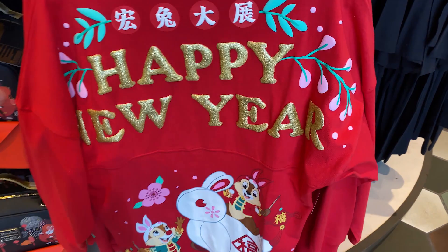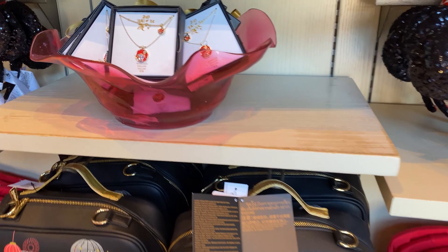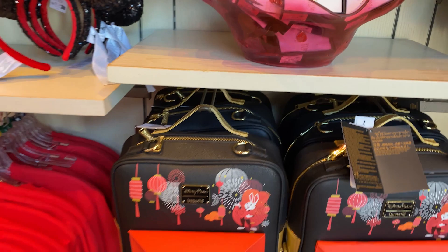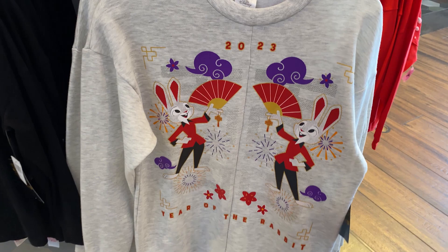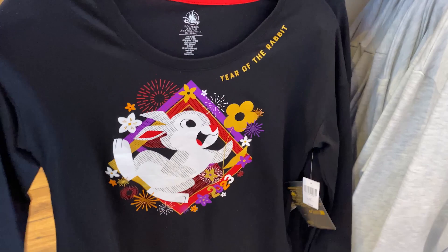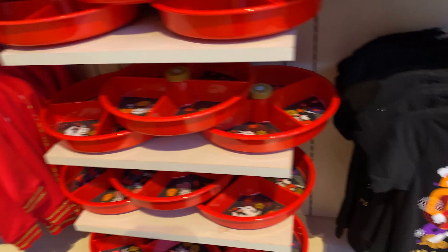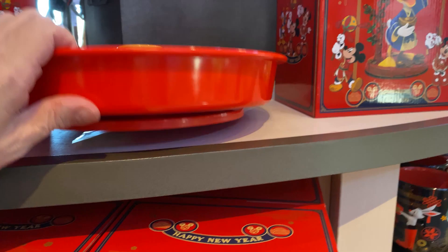Of course Disney has a spirit jersey with 'Happy New Year' and the rabbit — they're not marked so more than likely it's $85.99, maybe a little higher. They've got some jewelry, $49.99 for that. No ears in this section, just basic items. Two more pullovers: $59.99 and $44.99. For the little ones, a pullover jacket for $39.99 and a little t-shirt to match the adults at $24.99. And these spinning serving dishes are $44.99.